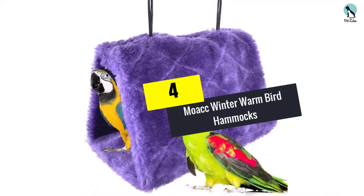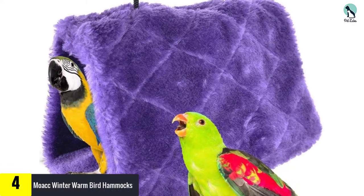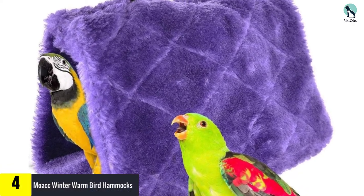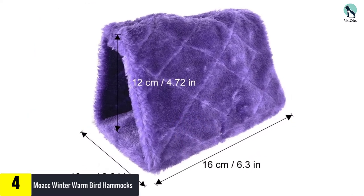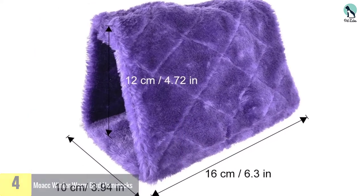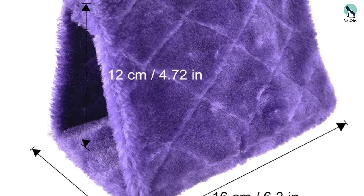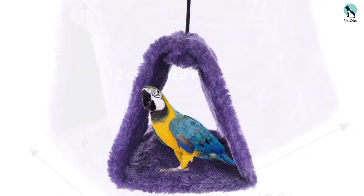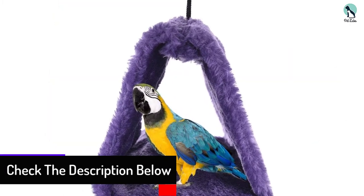At number 4, we have the Moak Winter Warm Bird Hammock. Whether your bird is alone or has a mate, this hanging hammock makes sure he or she has a comfortable place to spend the nights. The soft furry fabric should be inviting enough to lure your pet inside. With three sizes available, you can accommodate your bird's size with ease.